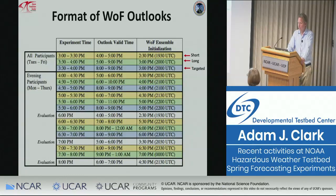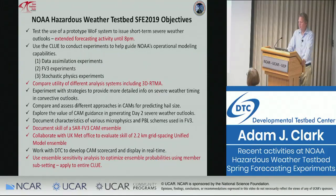The format of the Warn-on-Forecast outlooks is every hour we did three outlooks — the short, the long, and the targeted. The objectives list gets longer every year. New activities for 2019 included extending the Warn-on-Forecast activity until 8 p.m., looking at different analysis systems for the first time — specifically comparing the 3D RTMA to SPC's meso-analysis — documenting the skill of a standalone regional FV3 CAM ensemble, and the new collaboration with the UK Met Office.